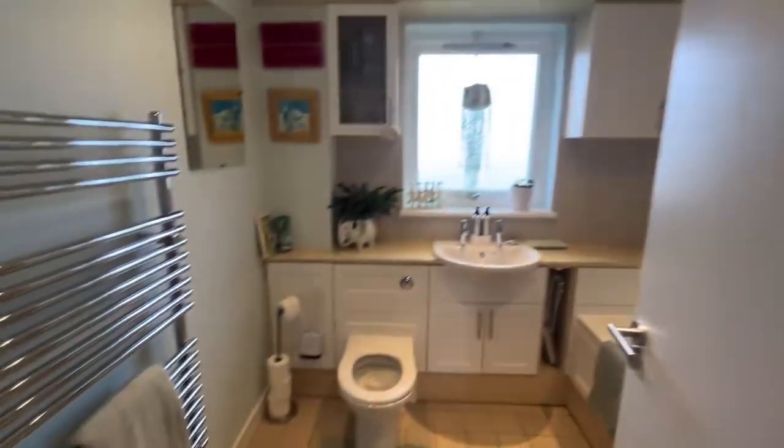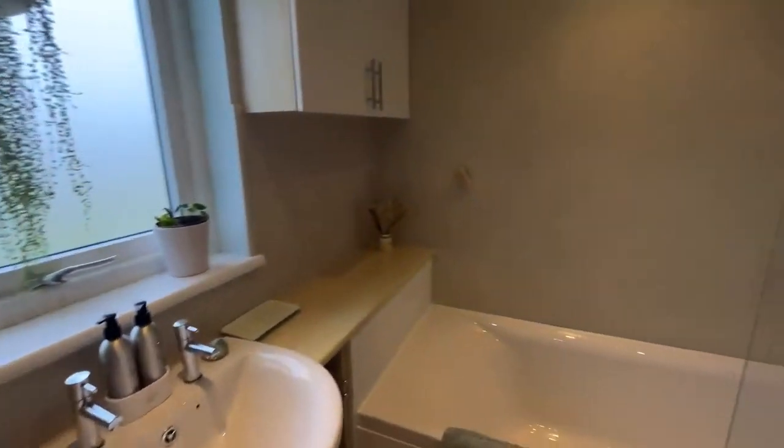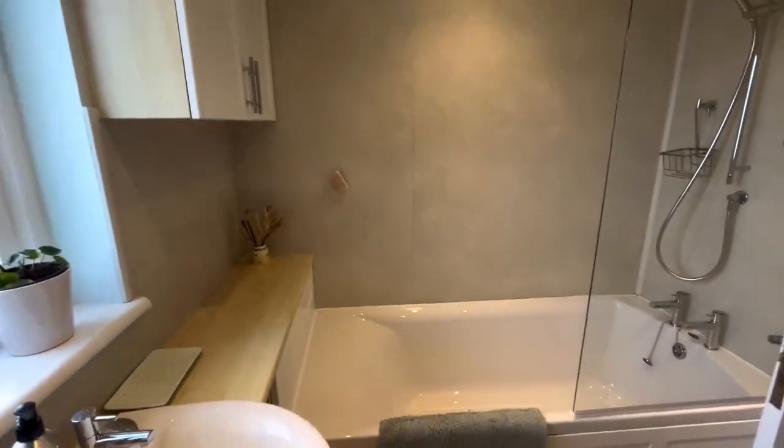And then we have a family bathroom with a bath and shower over.